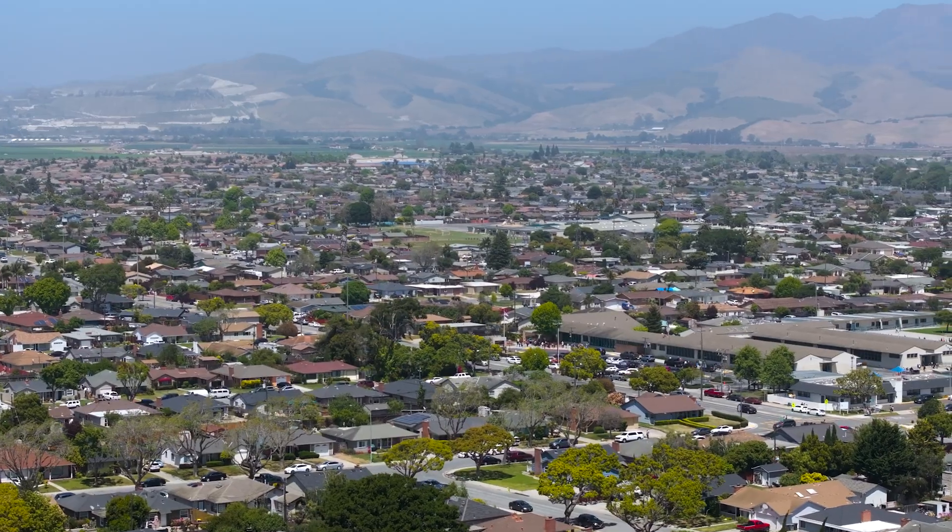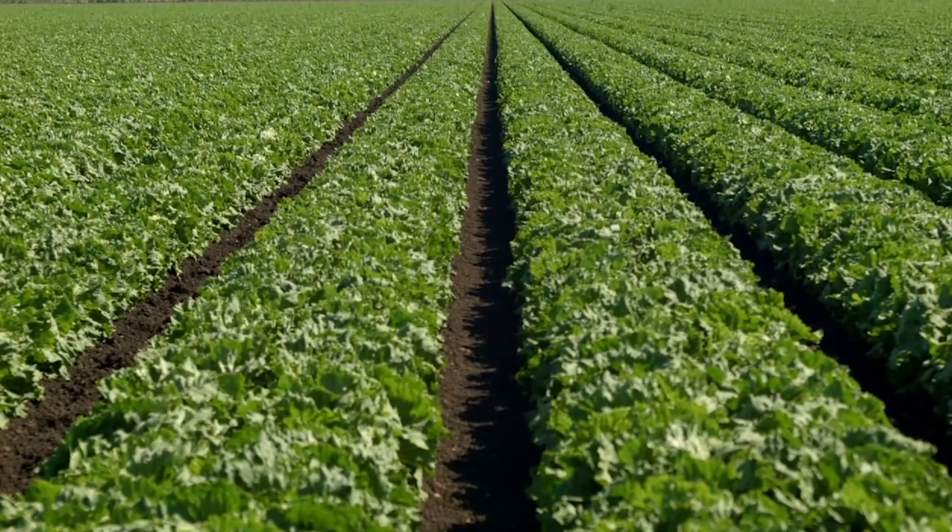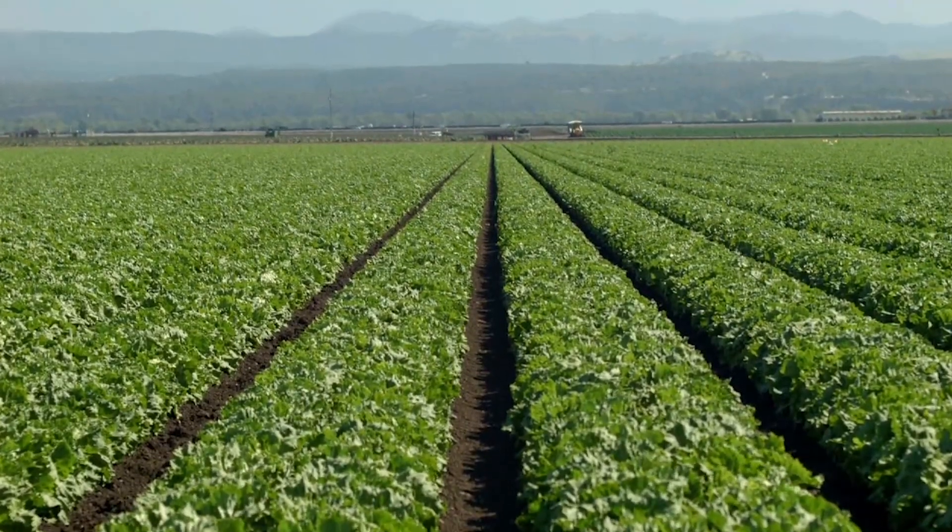We're featuring a beautiful property located in a well-established neighborhood here in North Salinas, California. Welcome to the salad bowl of the world here in Salinas, California.